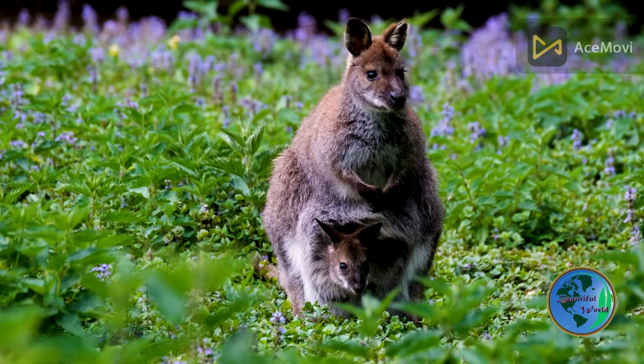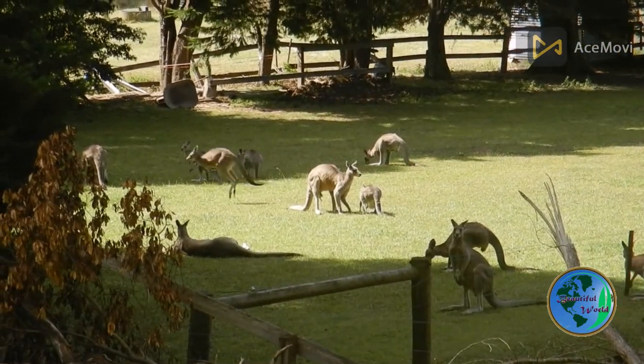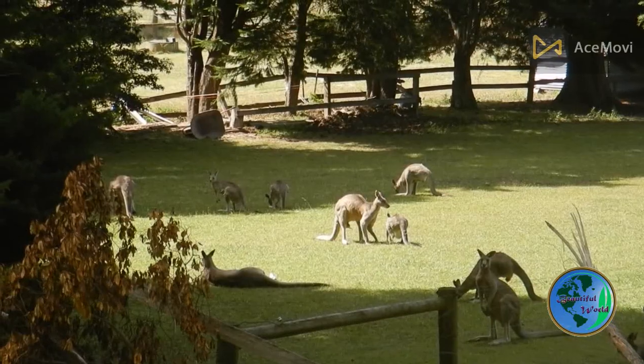Kangaroos are marsupial animals native to Australia, known for their powerful legs and ability to hop long distances.